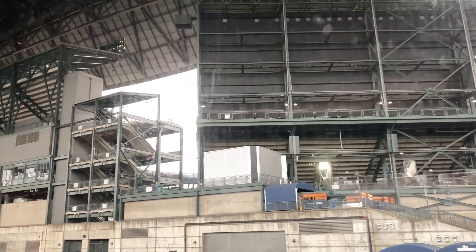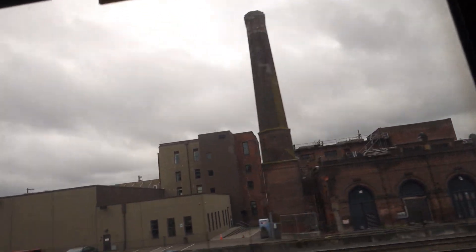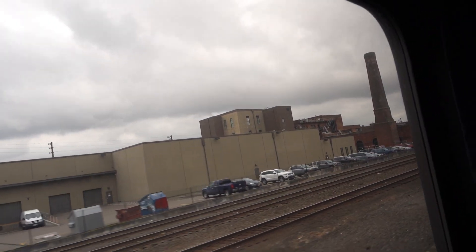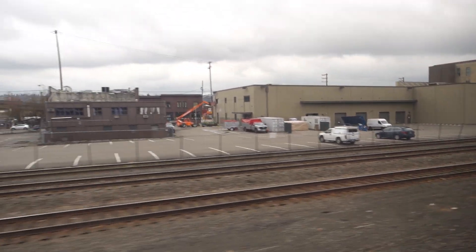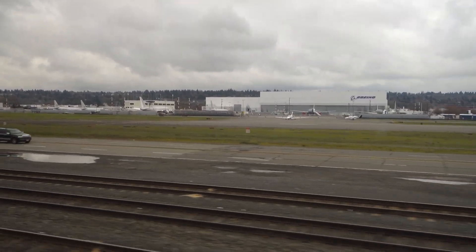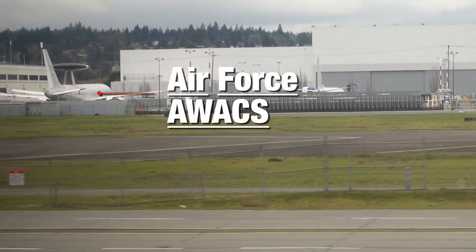Next door is the Seattle Mariners Ballpark with its retractable roof, and today the roof is open. Next stop is Georgetown as we pass the original Rainier Brewery, built in 1878 — lot of beer got brewed there. Then we pass Boeing Field, where you can catch a glimpse of a lot of different types of aircraft. Looks like that's an AWACS plane right there.